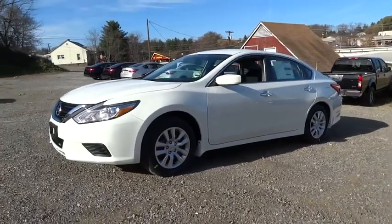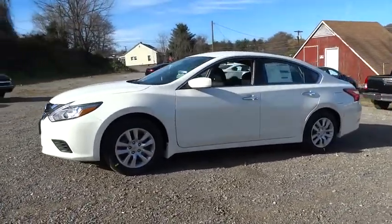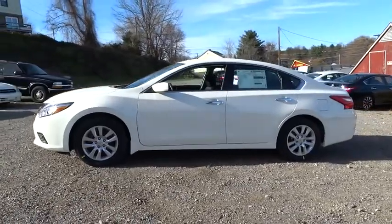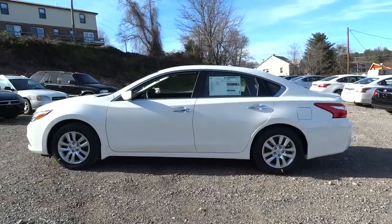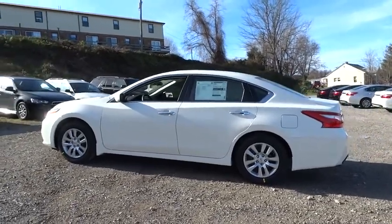2016 Altima. The Nissan Altima offers advanced features to make life easier, including push-button ignition, which comes standard. Combine that with a powerful V6 or efficient four-cylinder engine,